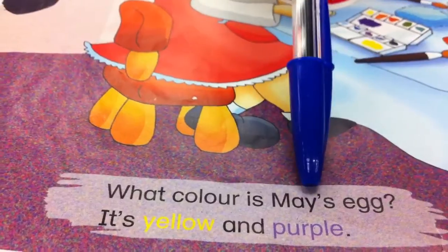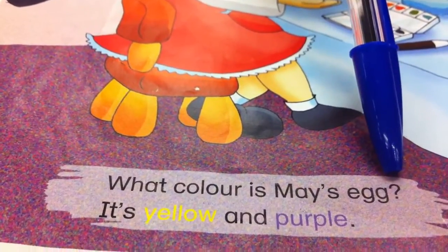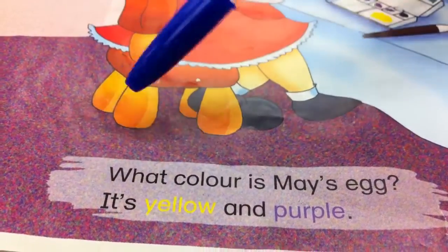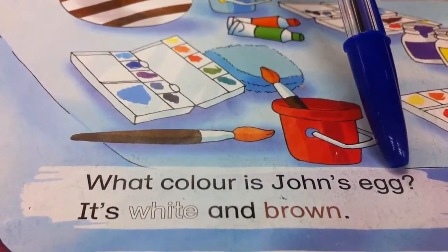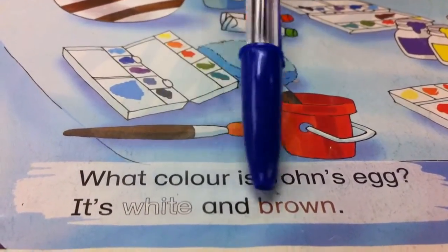What colour is Mei's egg? It is yellow and purple. What colour is John's egg? It is white and brown.